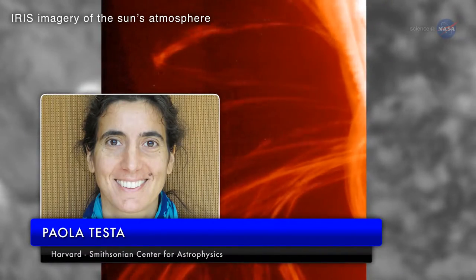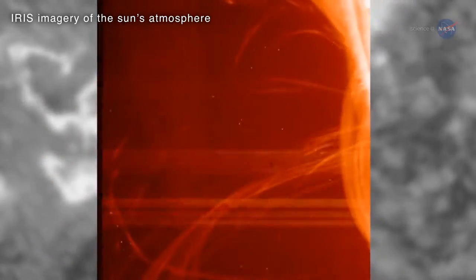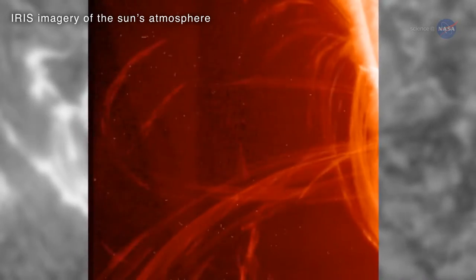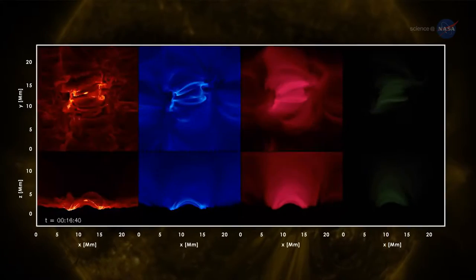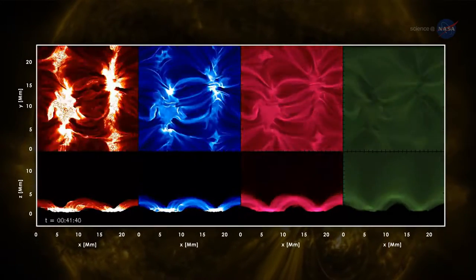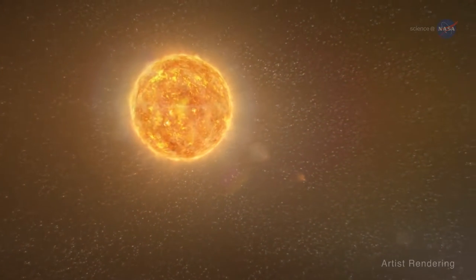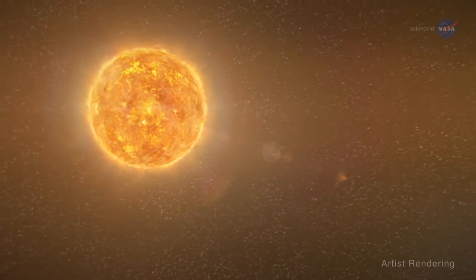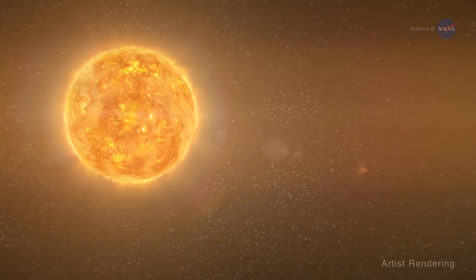Paola Testa of the Harvard-Smithsonian Center for Astrophysics, lead author of the paper reporting the result, says: Because IRIS can resolve the transition region ten times better than previous instruments, we were able to see hot material rushing up and down magnetic fields in the low corona. This is compatible with models from the University of Oslo, in which magnetic reconnection sets off heat bombs in the corona. Testa emphasizes that other heating mechanisms may be at work too, but these new observations could help tease out how much of the heating comes from discrete heating events, helping researchers sort out a decades-old puzzle of great complexity.